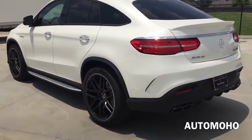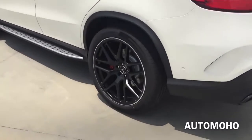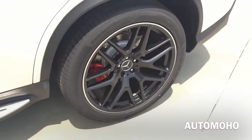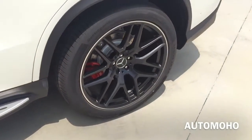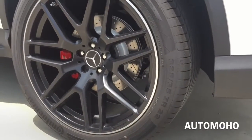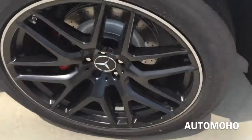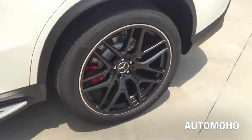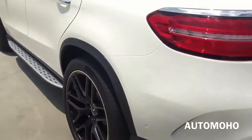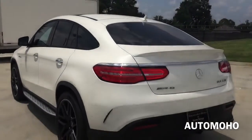The rear wheels are also 22 inches and wider, staggered with 325/35 Continental tires. Behind the rear wheels are slotted cross-drilled brake discs and red painted brake calipers with AMG lettering. It also comes with adaptive braking technology, anti-lock braking system, brake assist, and tire monitoring system on all four tires.